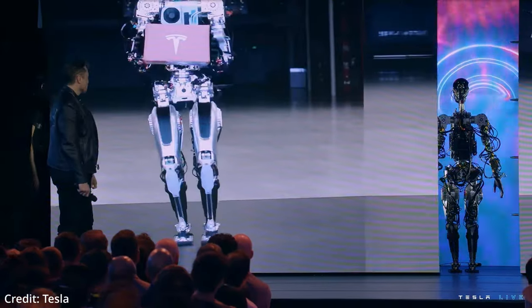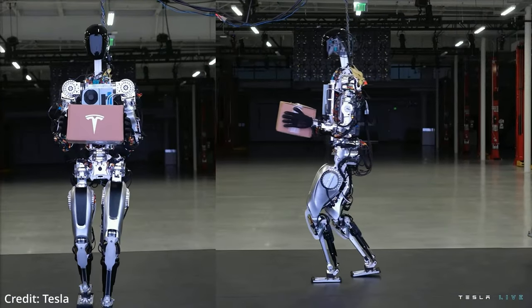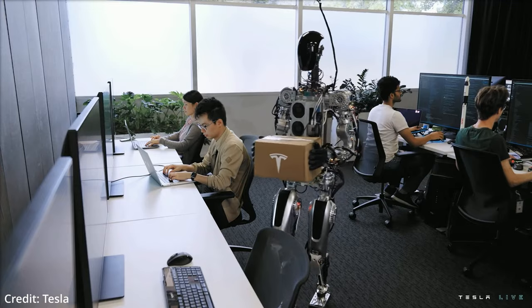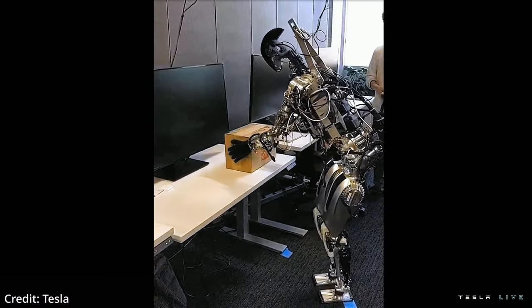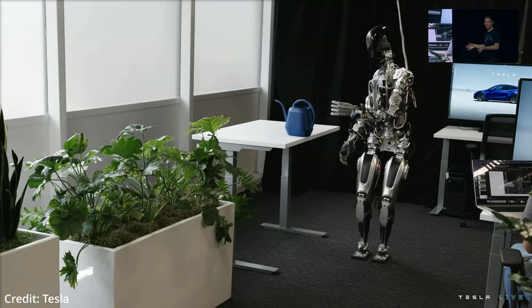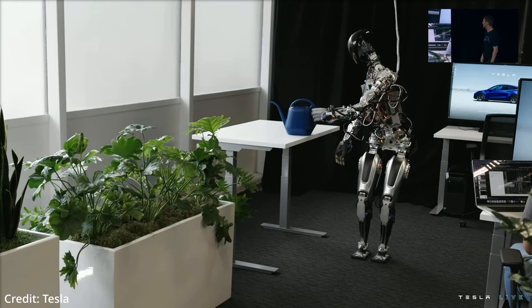Musk said the Tesla Optimus robot's current iteration has the ability to move all of its fingers independently, with thumbs that move with two degrees of freedom, allowing it to carry out a myriad of real-world tasks. The robot is being designed to be produced at high volumes with a price point of less than $20,000.